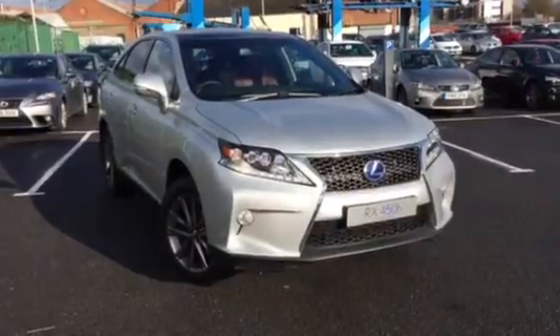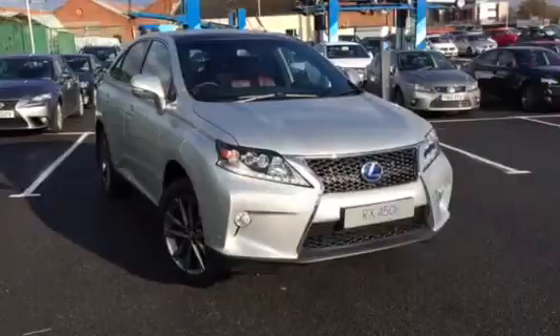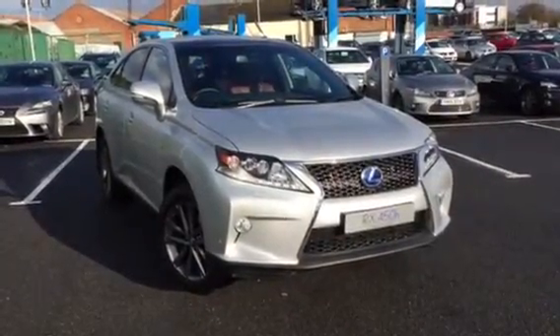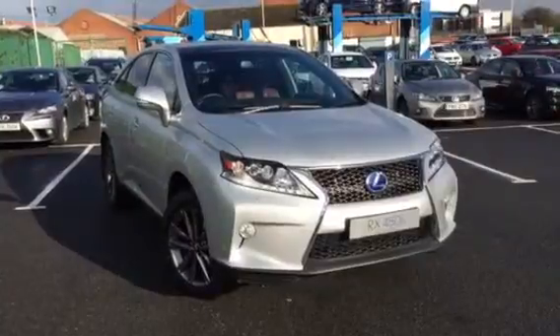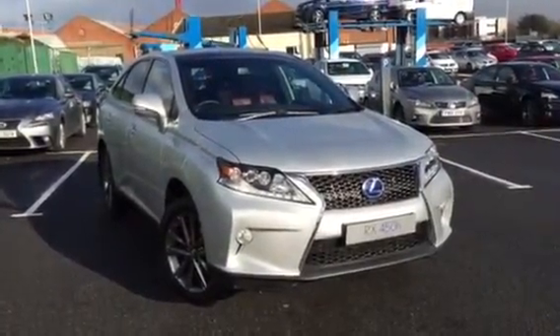Now the Advance, for anybody that has an Advance currently, doesn't come with a Mark Levinson. However, the new Advance does come with a Mark Levinson audio system upgrade. It also qualifies for the 1.9% APR offer when purchased through Lexus Connect.